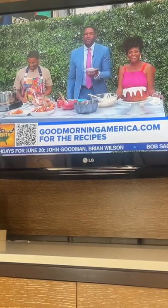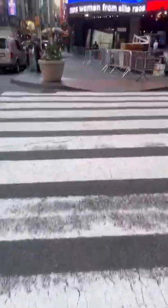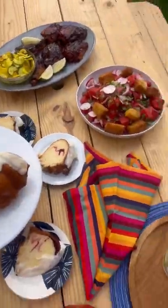Here's a behind the scenes of shooting a TV segment for Good Morning America. I start with makeup first thing in the morning, then head to the studio for a COVID test, and then I start the process of walking through the recipe.